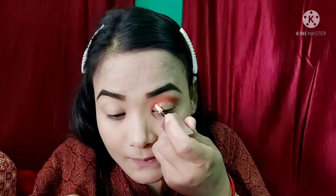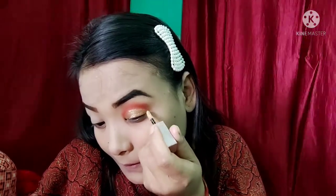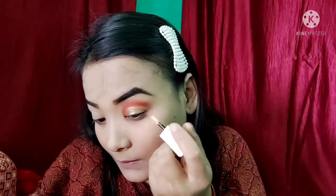You'll need to put the makeup on the eyes. So first, we have to keep on with you - I'm going to apply the makeup.